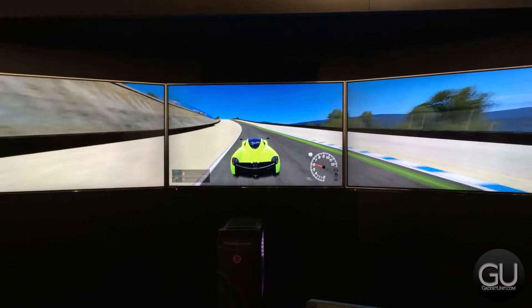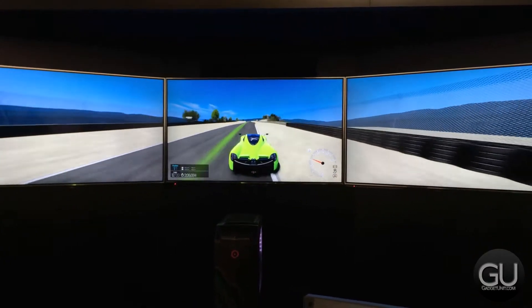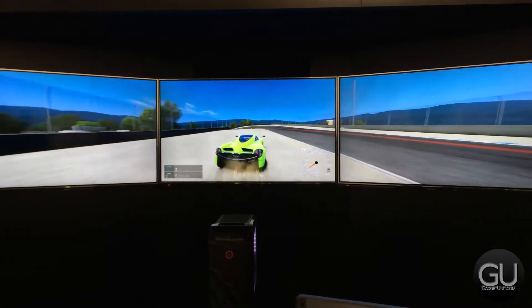Since the display of each monitor here is 3840x2160, the total desktop resolution is a whopping 11,520x2160.